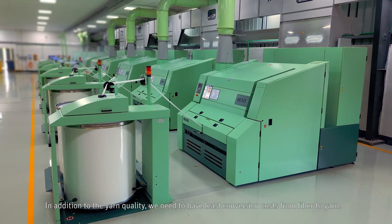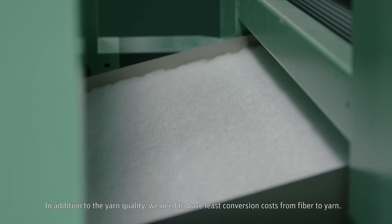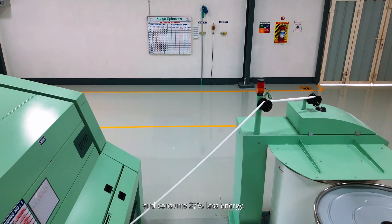In addition to yarn quality, we need to have the least conversion cost from fiber to yarn. Rieter carts provide 88 percent higher production and consume 27 percent less energy.